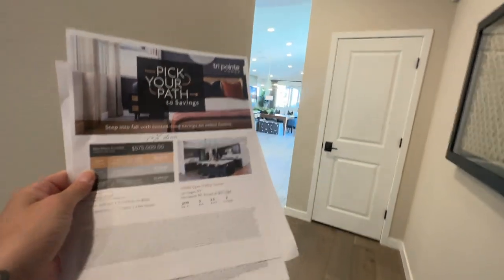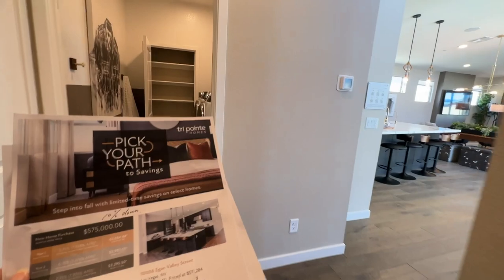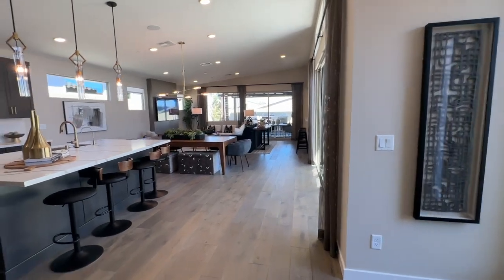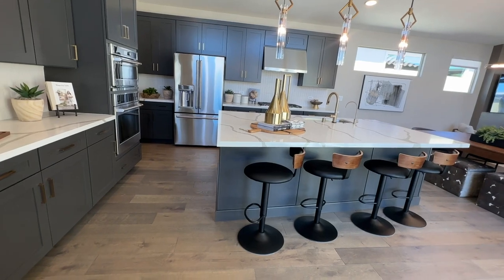You must put 10% down on this event. I've done more detailed information on the most recent video I did about the savings for builder events happening right now in Las Vegas. This plan also has the wider island.